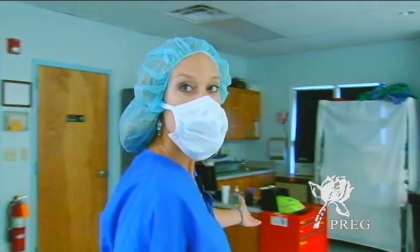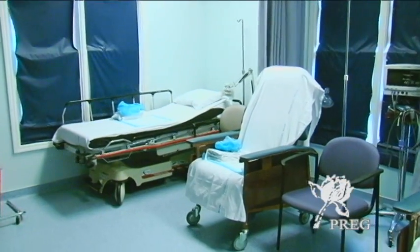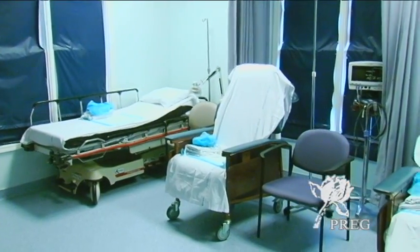From our OR, it's connected directly to our patient waiting room. Our patients are kept as comfortable as possible in order to minimize the stress procedures could cause.